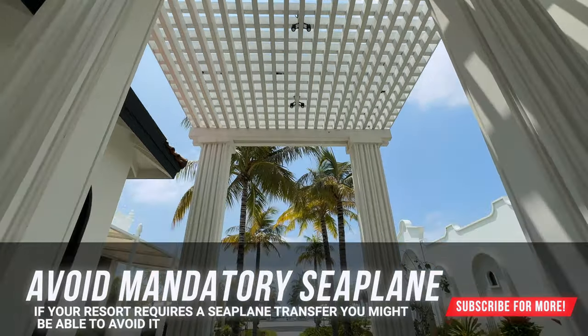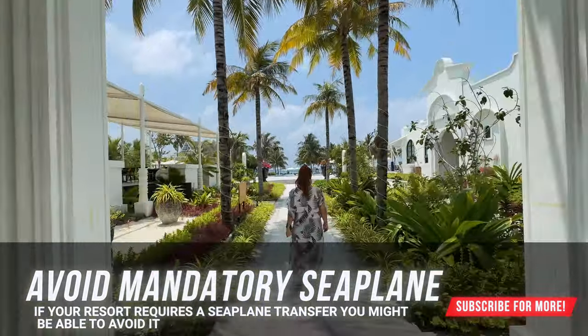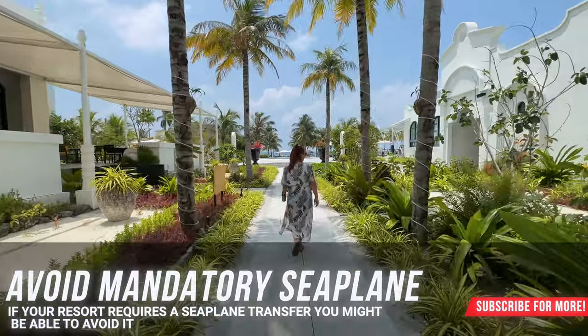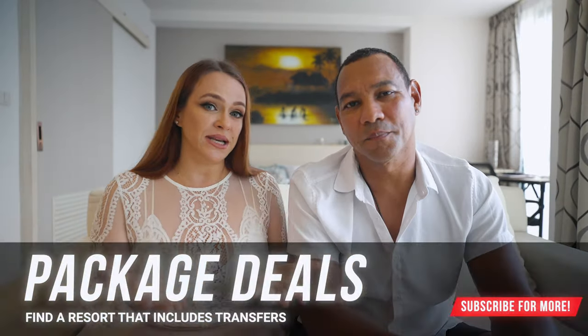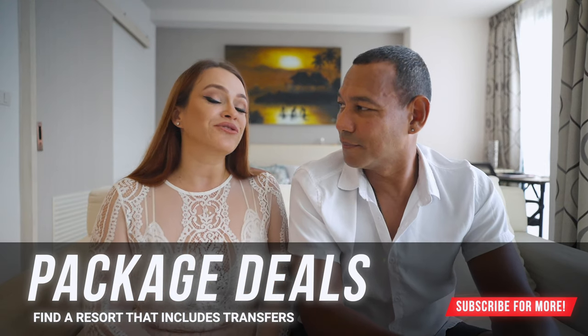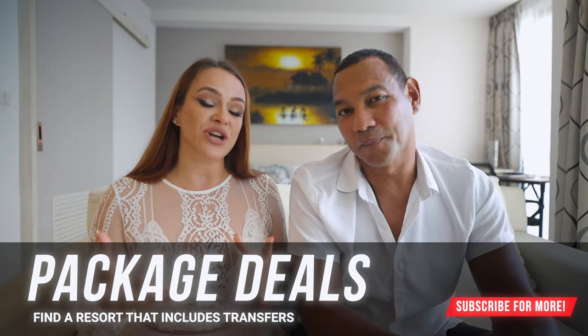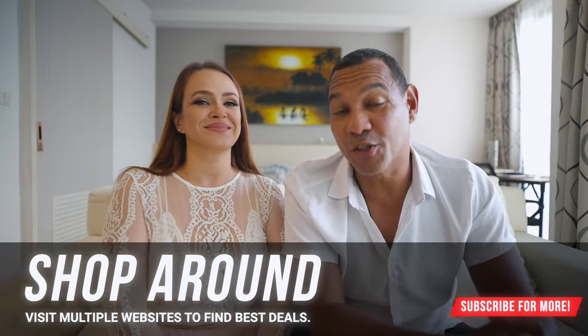There are options for getting to private islands without taking a seaplane — we've created an entire video specifically on seaplanes in the Maldives. The tip here is to look for a resort that already includes the transfer in their package deal.